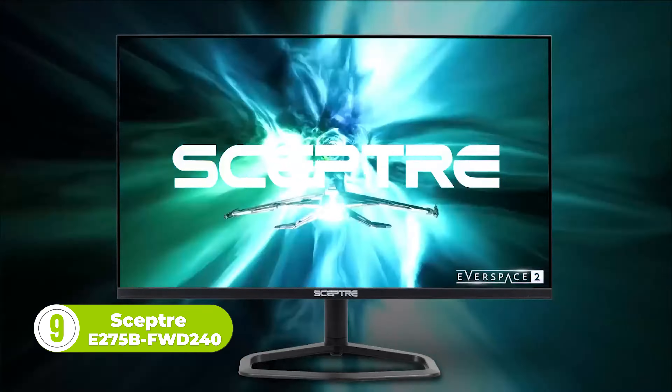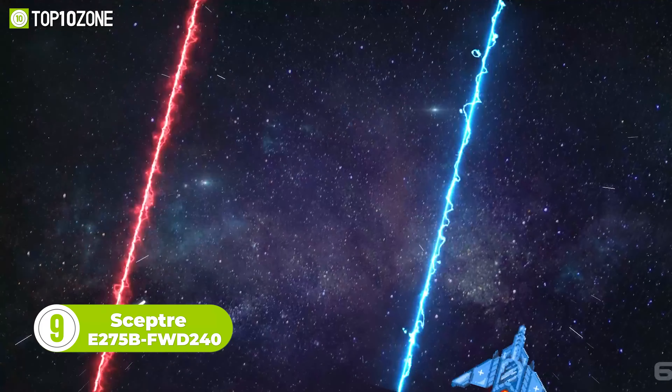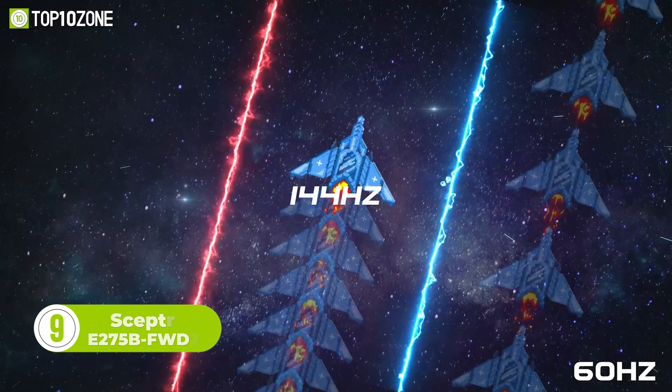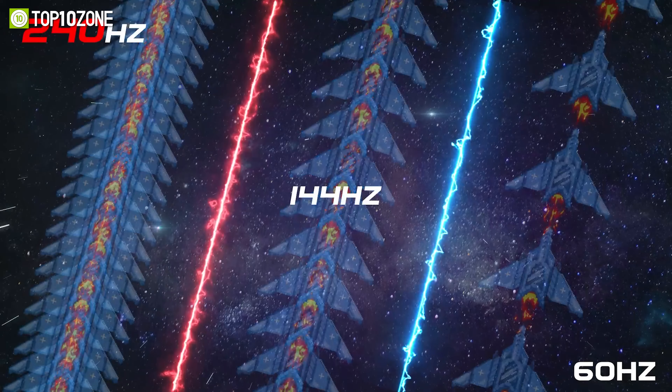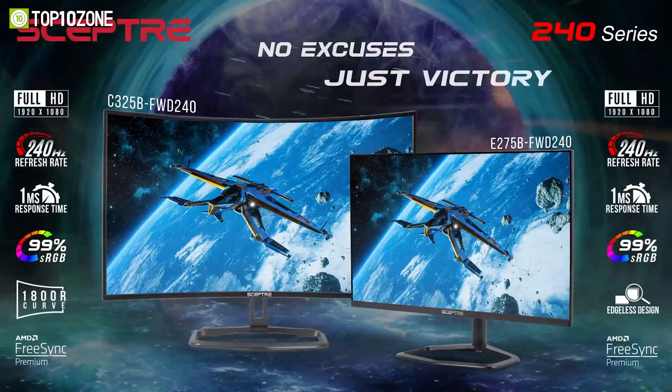Here's the Sceptre E275B FWD240, which delivers stunning performance and immersive visuals. This 27-inch monitor features a full HD resolution of 1920x1080 and a blazing fast 240Hz refresh rate.